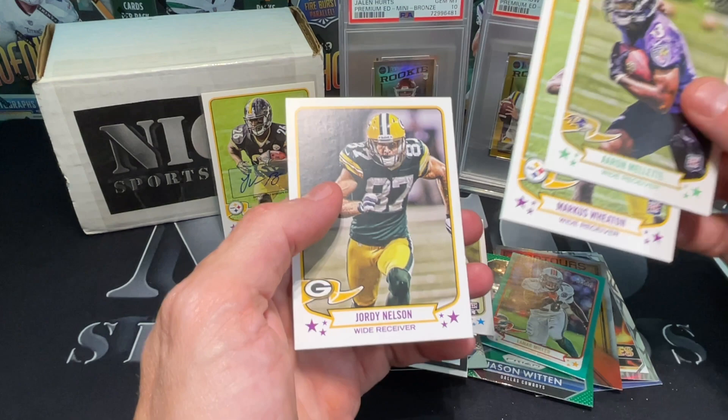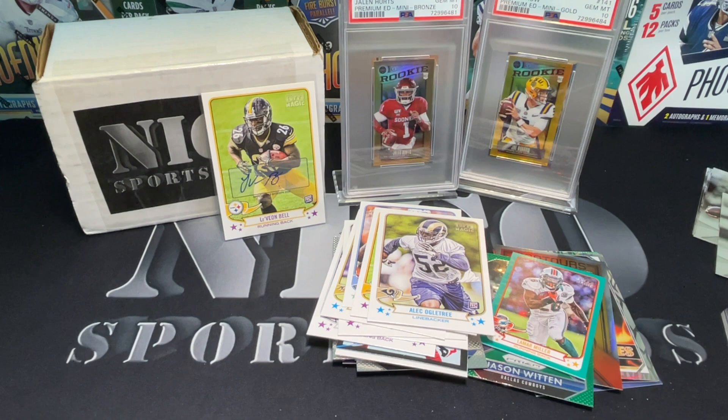I think next to Travis Kelce, this probably is still one of the better cards you can get out of 2013 Topps Magic. Leveon Bell rookie auto from Topps Magic - I knew it was coming. Percy Harvin, Owen Daniels - and Jordan Elson, that's a rookie too. Sweet. We got the auto we wanted.